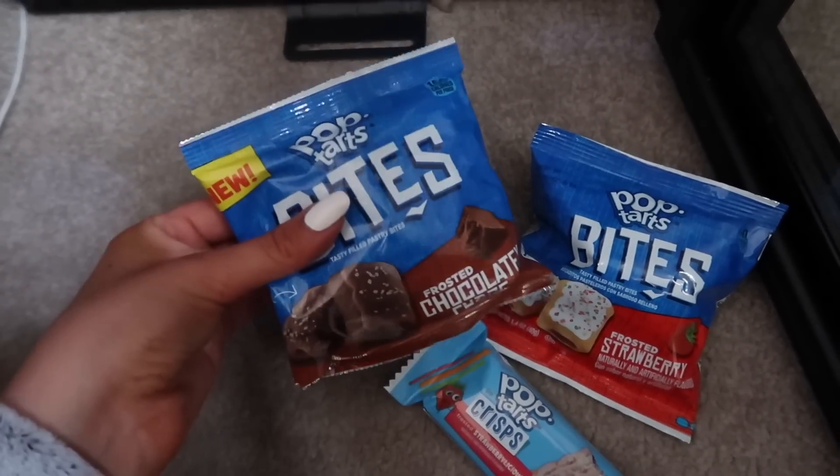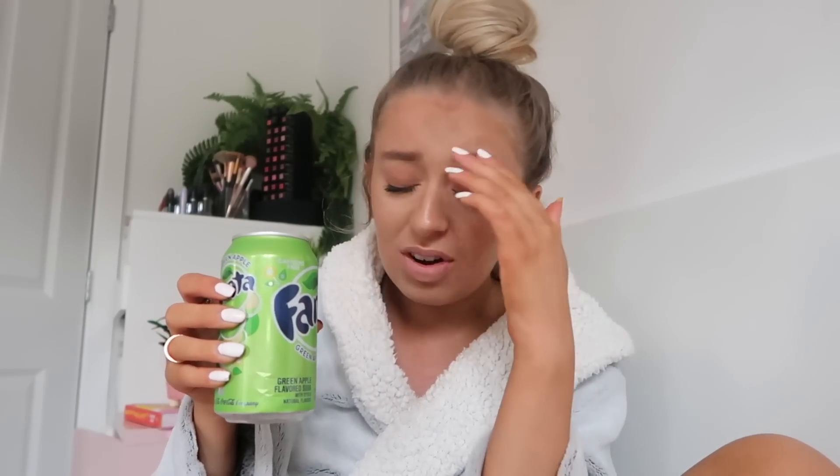I'm also going to try the Fanta green apple. I think I'm really going to like this because green apple stuff is very nice. It smells like sour chews. It tastes like a non-alcoholic version of sours — if I'm gonna have something that tastes like sours I might as well just have actual sours. I find every drink in America is so sweet and sickly that it doesn't quench your thirst — I genuinely believe it makes you want to buy more.